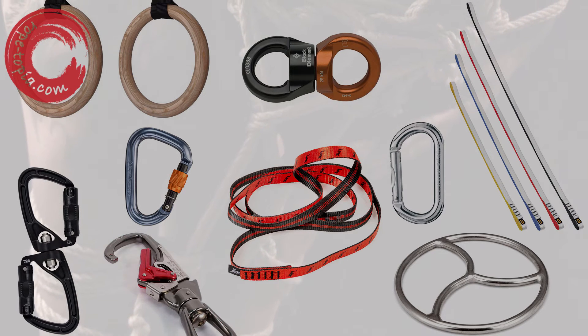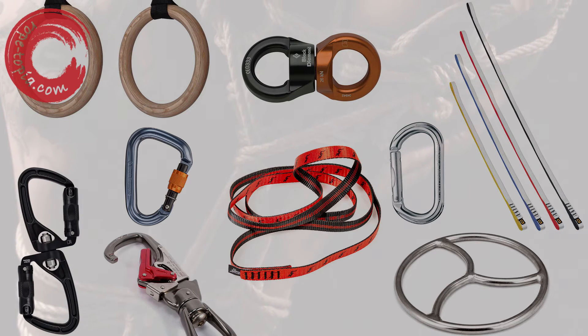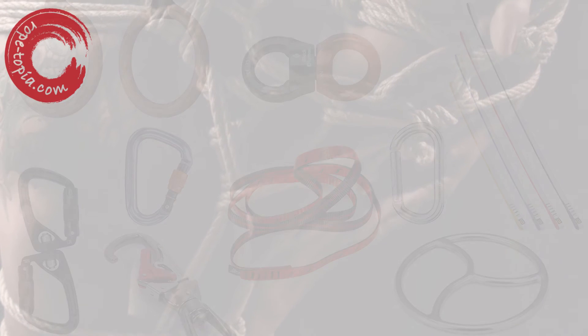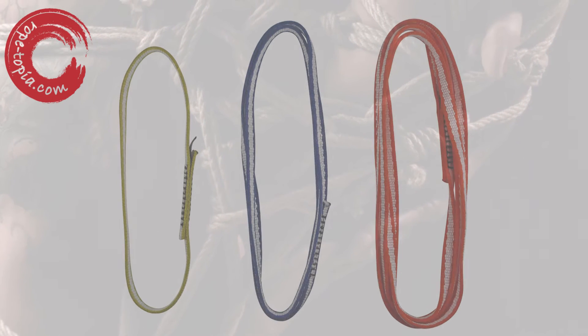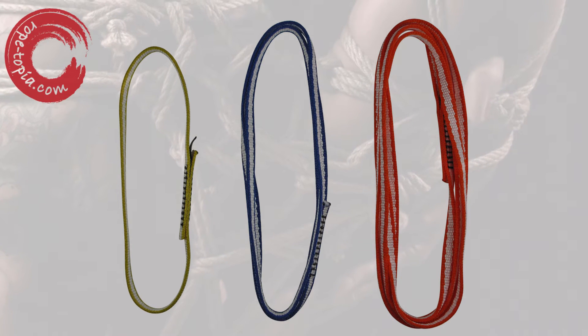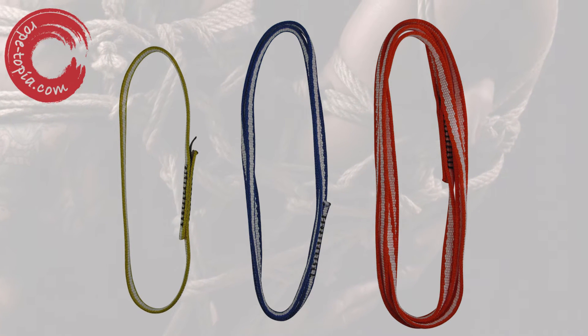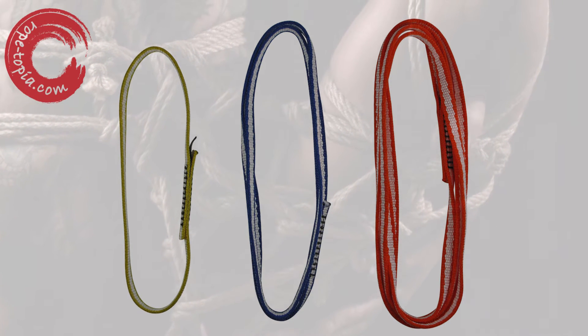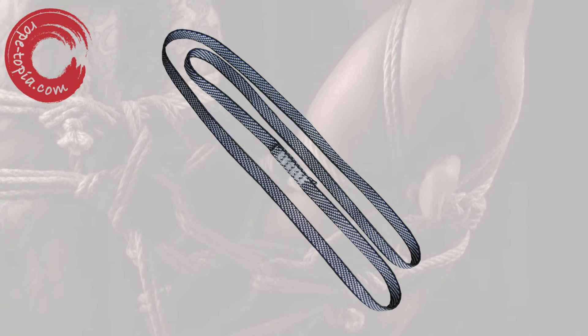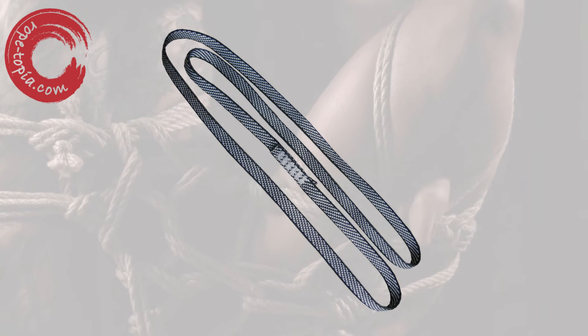That's how confident I want to be in my equipment — so confident I can forget about it completely. So, what to use? Rated climbing gear is my number one go-to. You can even colour coordinate with this stuff. Climbing slings are a great thing to have that you can use wherever there's a bar or a beam to hang from. They come in all kinds of lengths and colours. They are rated and reliable.